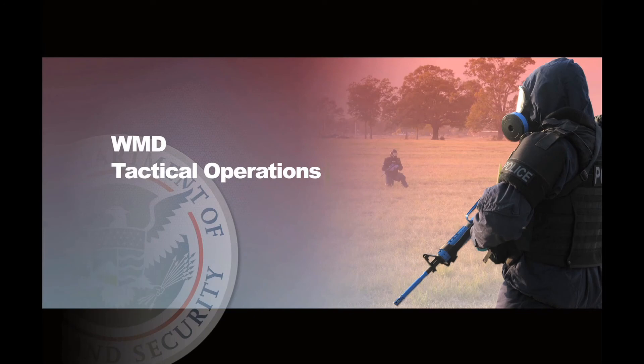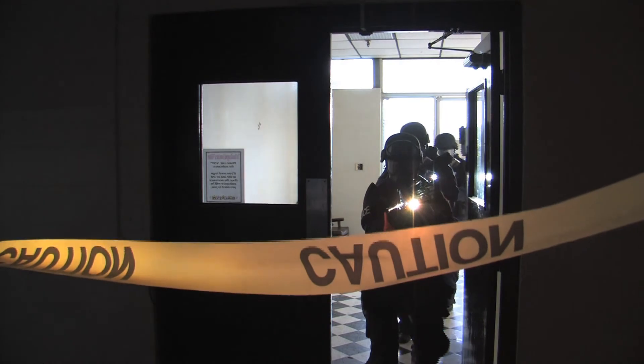The best way I would describe the TAC Ops course — it is a way to have law enforcement operators, SWAT guys, respond to a terrorist or a WMD incident. That is with chemicals, explosives, biological materials — all the worst stuff you see in all the really cool movies that Hollywood has out by now.